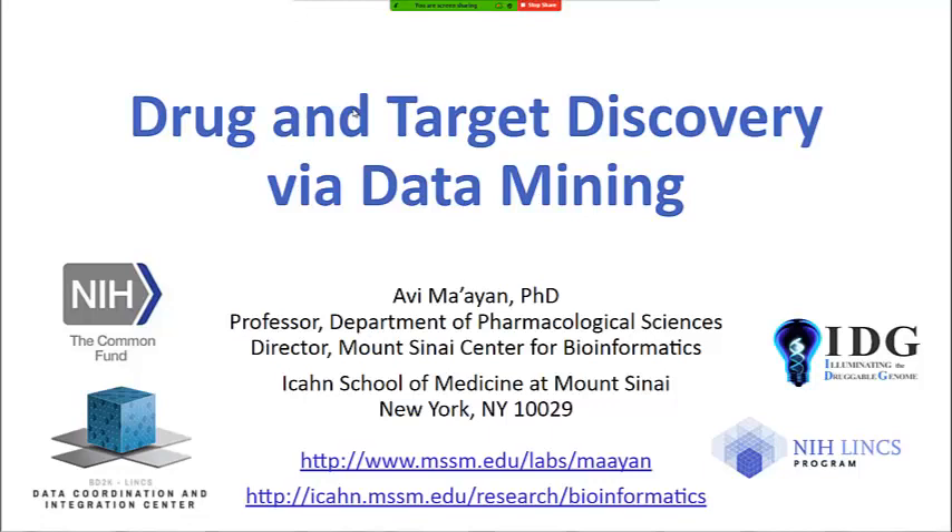Thank you Inga for inviting me to talk to you today. I'm a professor at the Department of Pharmacological Sciences and I have a computational biology lab. Today I'm going to talk in general terms about how we approach basic science, drug and target discovery via data mining.